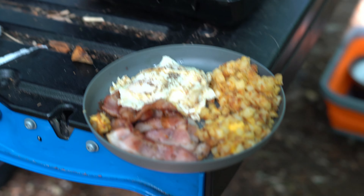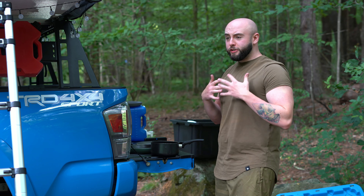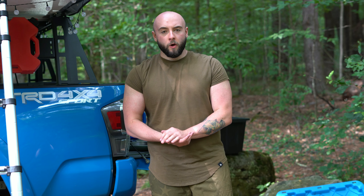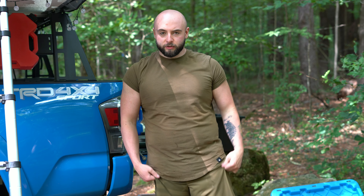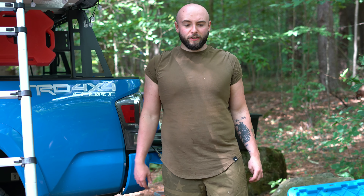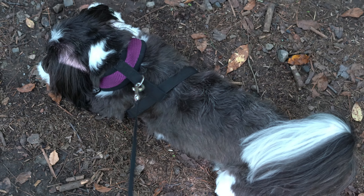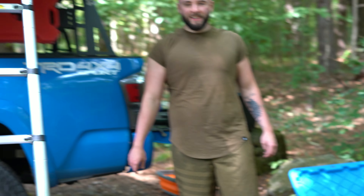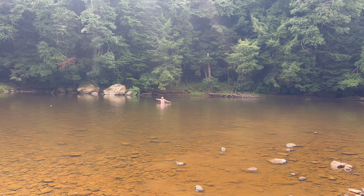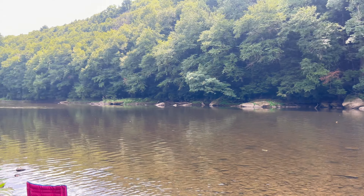Breakfast is done and cleaned up — all done. Got my energy drink in so I'm feeling awake and feeling good. It's about 12 o'clock now. We're going to change — I already did — and I'm gonna go in that river and do some swimming. It's my birthday, it's gonna be a good time. The dog is tired, he's sleeping. Let's go. I might bring the camera down so you guys can see what we're doing. We're in the water, no one's around, so we're gonna be chilling here for quite a while.